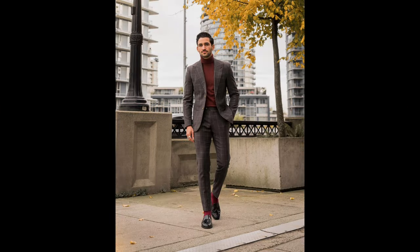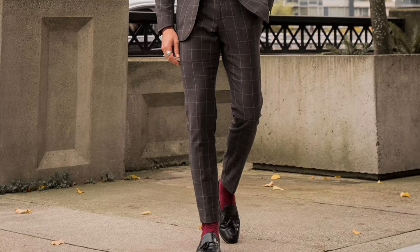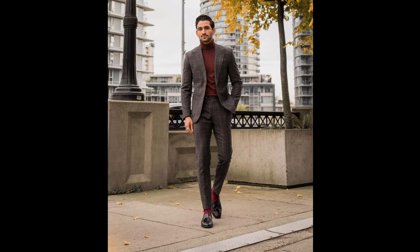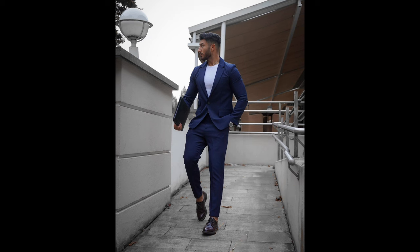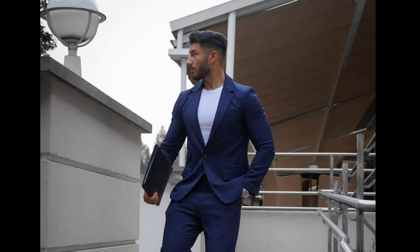Next, you can try a white shirt with a blue suit and black loafers. Next, you can try a blue shirt with a blue suit and brown shoes.